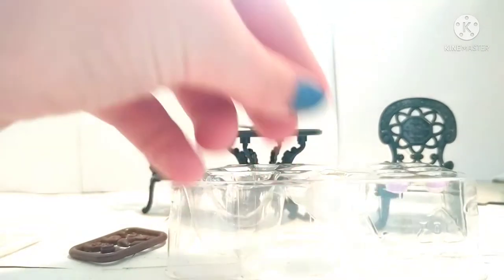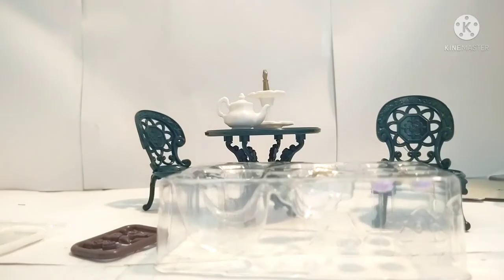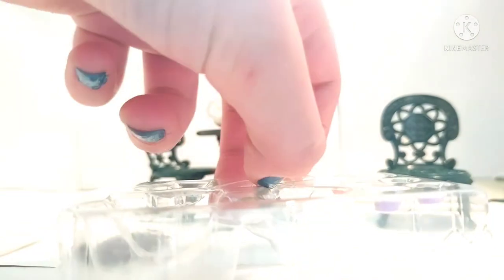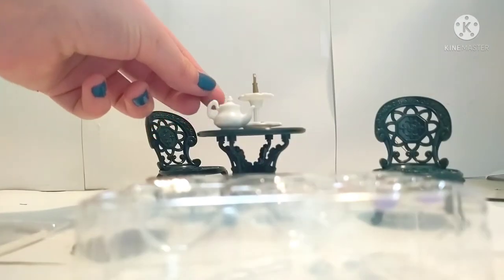Next we've got this little teapot. Here it is — it's pretty cute. It's a little white teapot with a little lid. And then there is this little... I don't know what it's called, it's like a cake stand thing. It looks just like the one I got in the last set. There's no cake in this set, but that's okay. I'll just stick that over there.